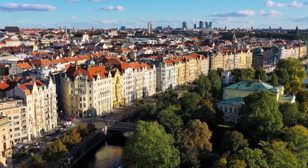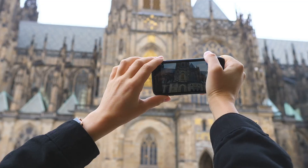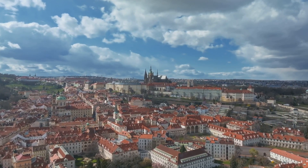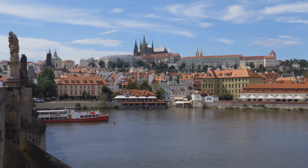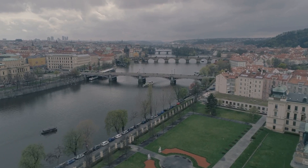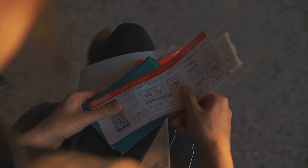Unlocking savings — discount cards and passes. If you're planning on doing a lot of sightseeing, it's worth considering a discount card or tourist pass. One popular option is the Prague Card, which offers free admission to over 60 attractions, including Prague Castle, the Jewish Quarter and the Petřín Tower. It also includes unlimited use of public transport and discounts on tours and cruises. Another option is the Prague Cool Pass, which focuses on a curated selection of top attractions and experiences. Be sure to do your research and compare the different cards to see which one best suits your interests and budget.